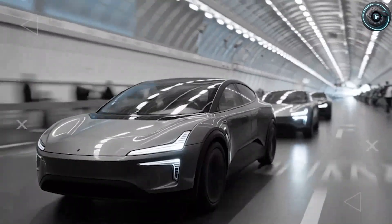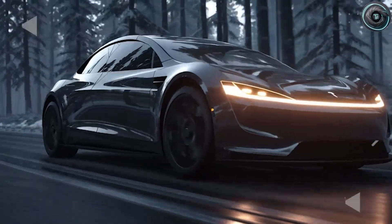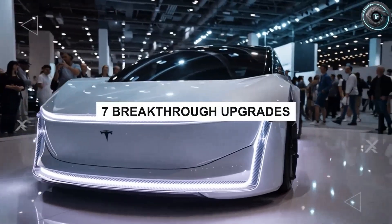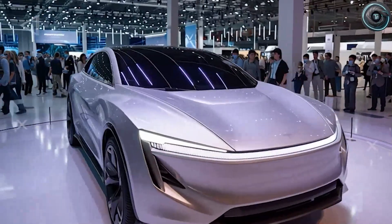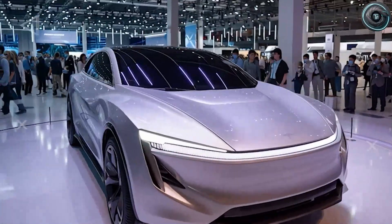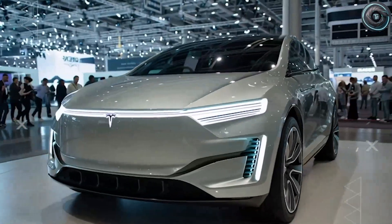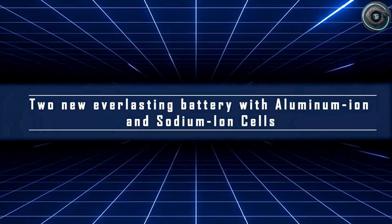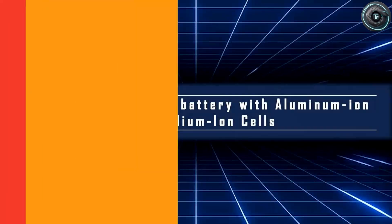Prototypes are already cruising down California highways. The December reveal is locked in, and mass deliveries are set for 2026. This isn't just another car launch — it's the start of Tesla's next revolution, the one that will bring the brand to millions more people than ever before. Beneath the surface, the Model 2 hides seven massive upgrades that almost nobody is talking about. These innovations could make it not only Tesla's most affordable car, but also its most important one yet.